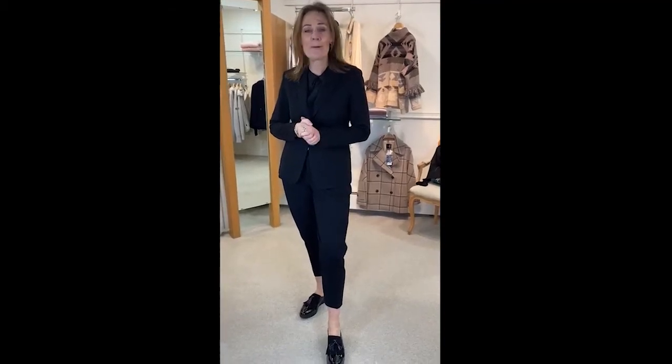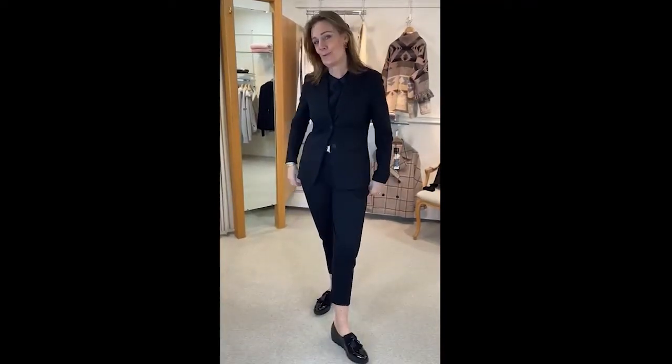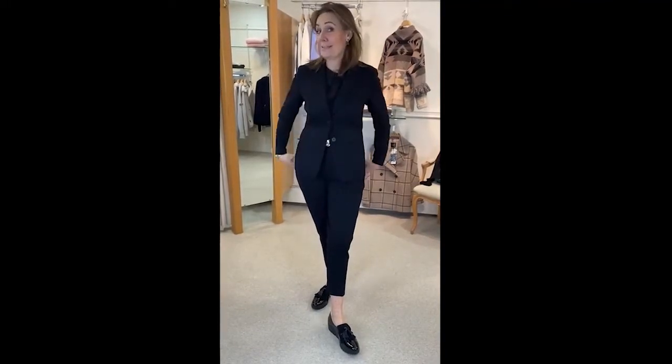Hello everyone. I'm going to show you a little trouser suit. It's probably the last thing you're going to buy right now, but this is a super trouser suit, and when we get out of lockdown and normality hits, we will be wanting a nice little suit like this because it's absolutely gorgeous.